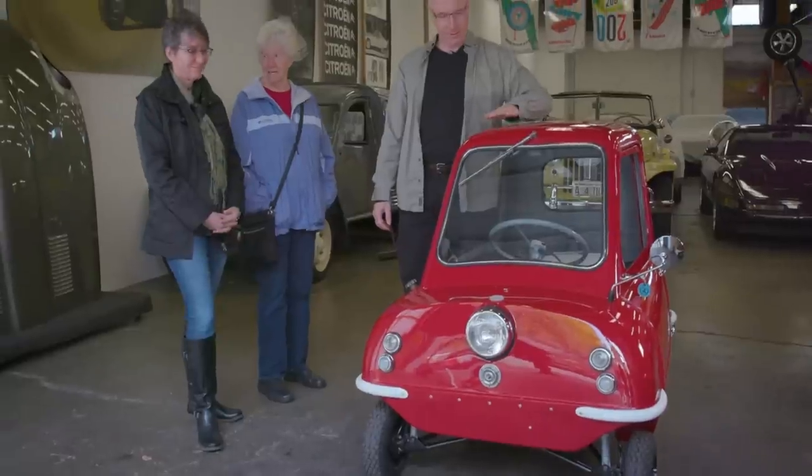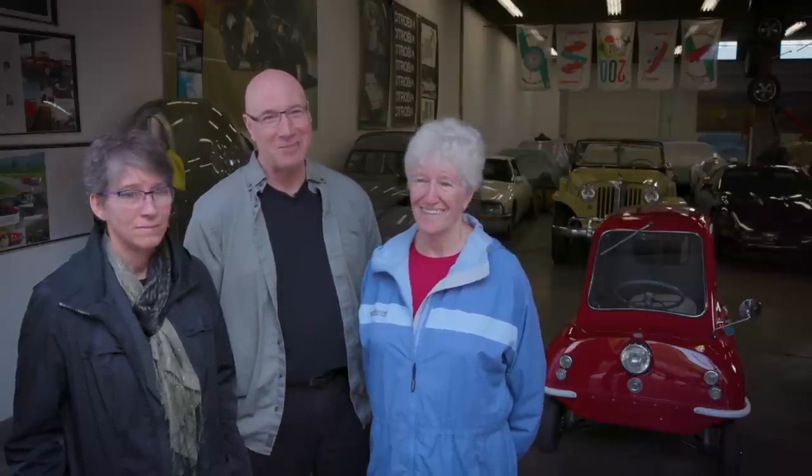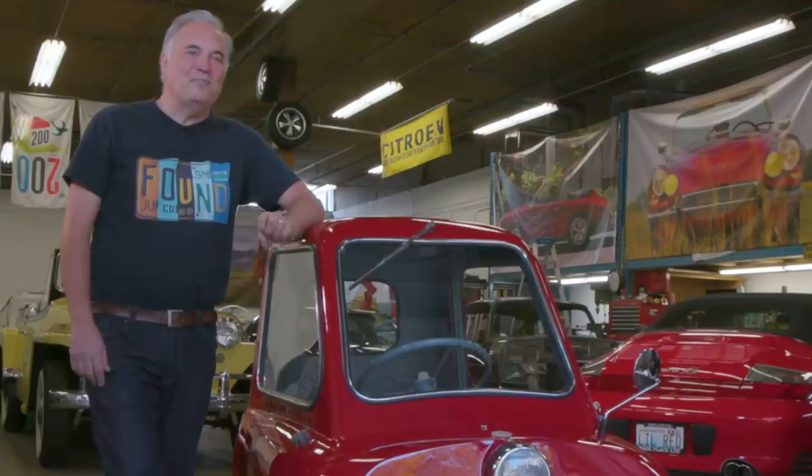It looks better than it ever has in its life, I'm sure. It's wonderful — gives you such a good feeling. You know, when you look back as a child, things always have a rosy look. I'm looking at this thinking, damn, that was a pretty good childhood. Every time anyone sees this car, they have a huge smile on their face — and that's really fun to be around.